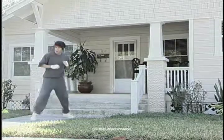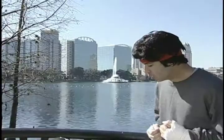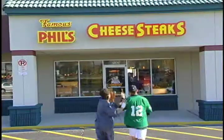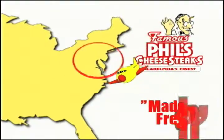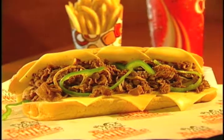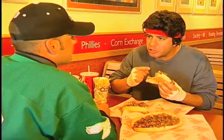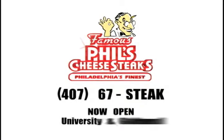When training to be a champion, there's only one thing that will satisfy: a real Philly cheesesteak. That's fine if you're in Philly, but what happens if you're in Orlando? This is Famous Phil. We ship our meat and our bread in from Philadelphia every day, and our sandwiches are made on a real grill right in front of you. Real Philly cheesesteaks made by real Philly people.